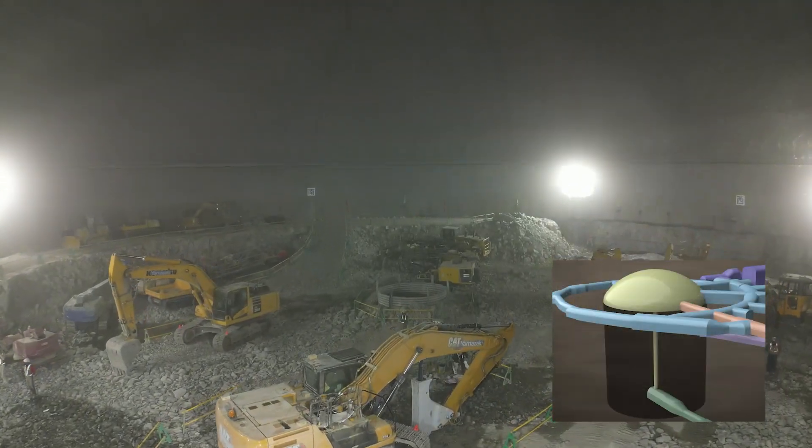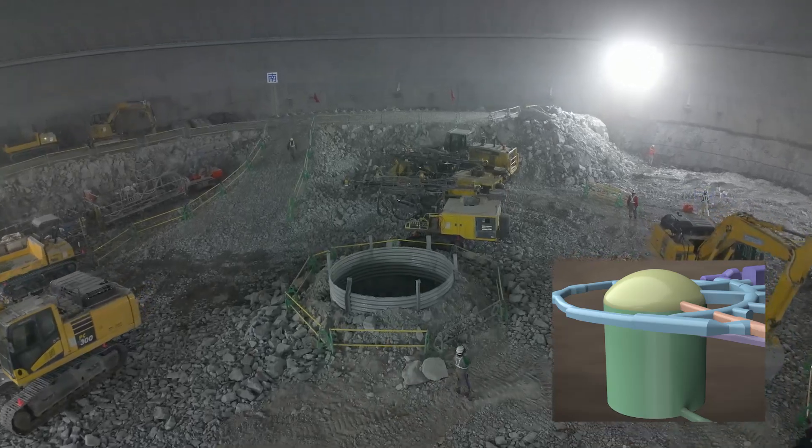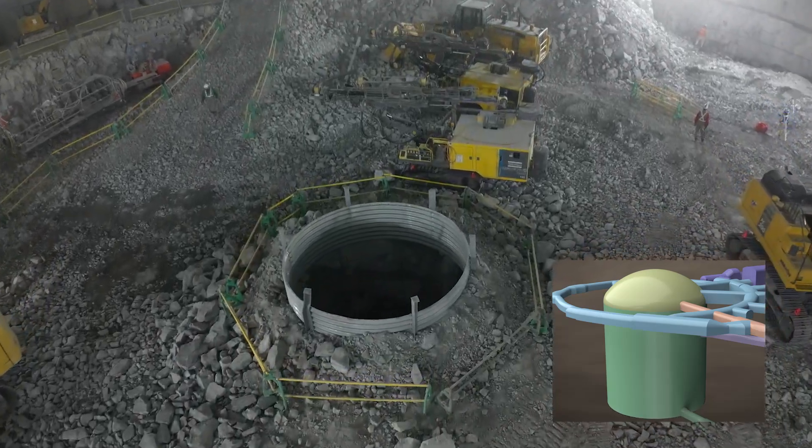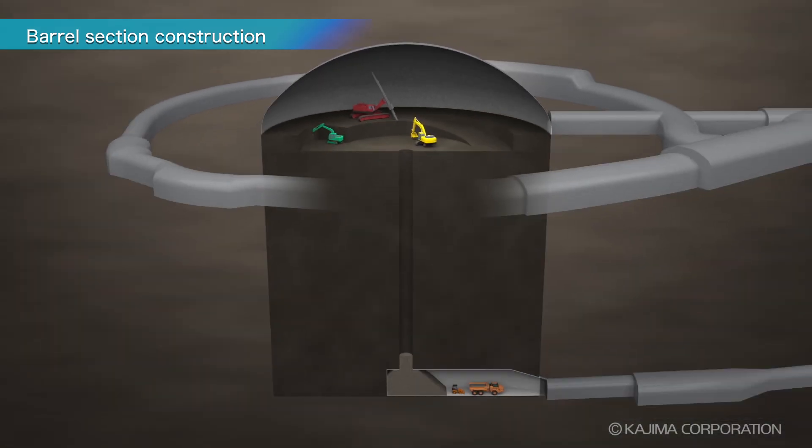Next, the barrel section, 69 meters in diameter, will be excavated down to a depth of 73 meters. Blasted rock is brought down through the central vertical shaft to the bottom of the barrel section. From there, dump trucks haul it out through the approach tunnel.